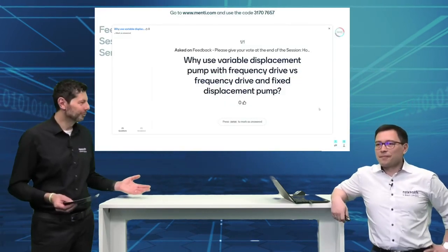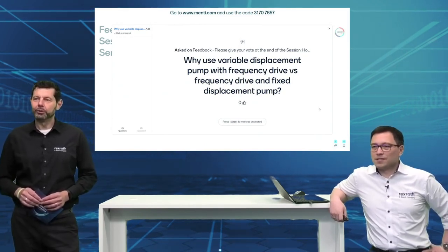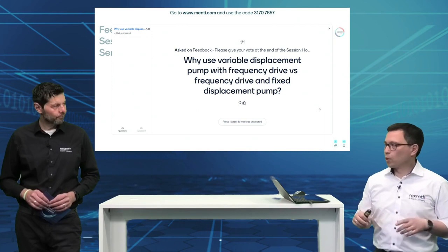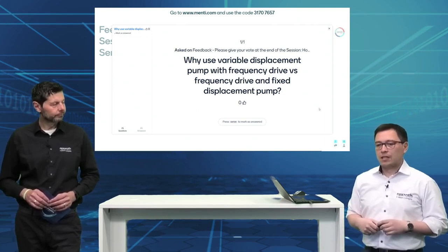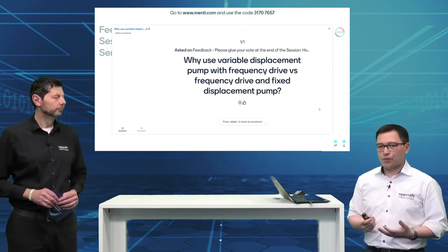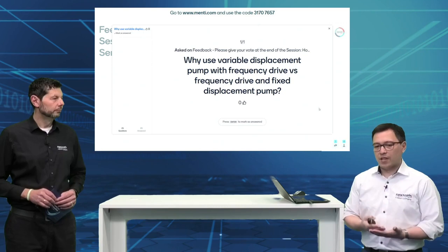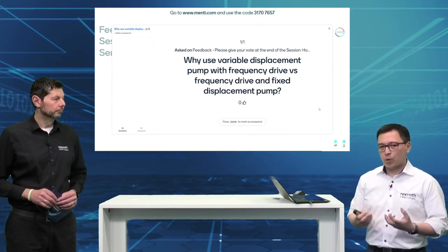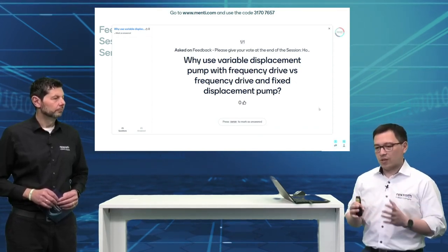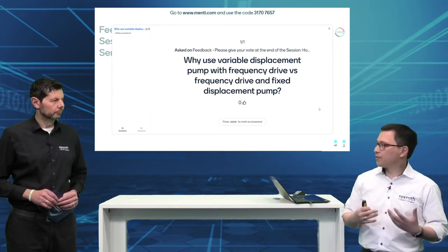At least one question came in: why use a variable displacement pump with a frequency drive versus a frequency drive and a fixed displacement pump? Matthias explained it in the video, which will also be made available on YouTube later on — how we actually derived our solution with a variable displacement. If you have to employ long, precise force holding, a variable displacement pump really gets the most out of the electrics: you can downsize the electrical machine, downsize the torque necessary to operate it — it's just much higher efficiency.